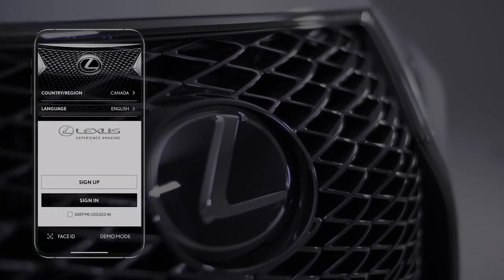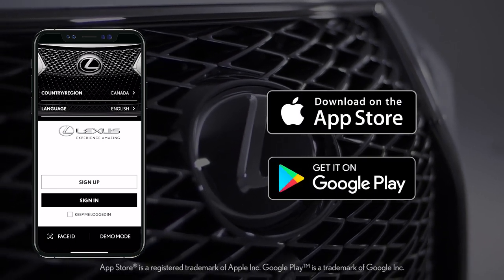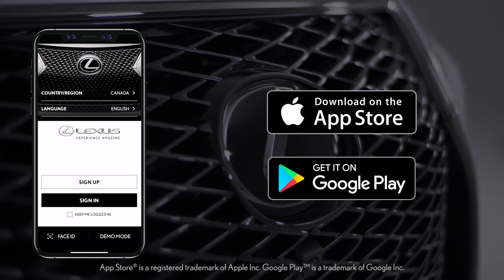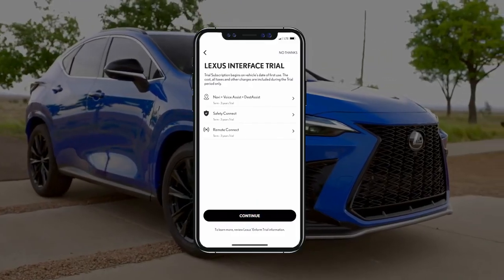The easiest way to enroll for Safety Connect is through the Lexus app. During the registration process within the Lexus app, you'll see a Connected Services trial screen. Simply select Continue to move forward.